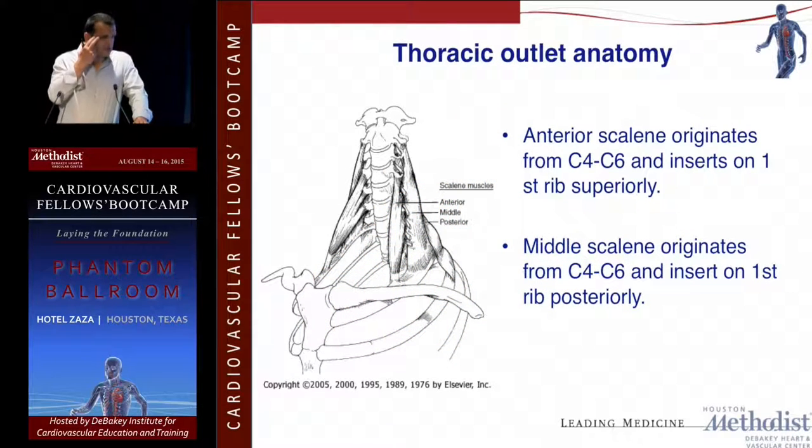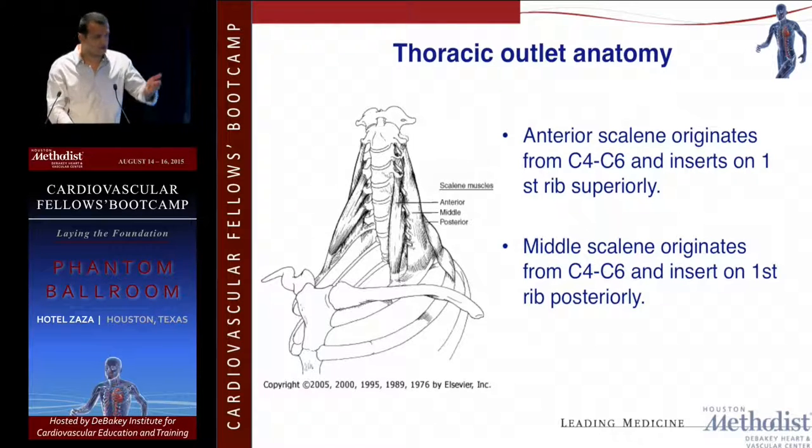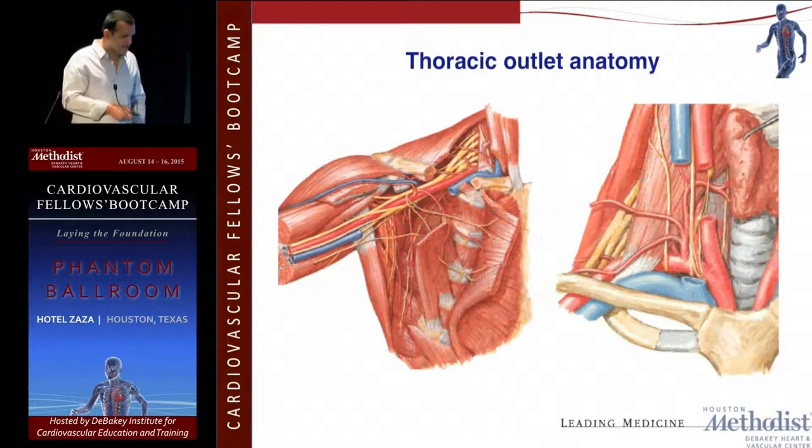The anterior scalene, as we talked about in the cadaver session, originates from C4 and C5, and the middle scalene also — they both end up on the first rib. Something you might get on your boards: the posterior scalene actually goes to the second rib, not the first rib. Keep that in mind. As you can see, it's a very busy anatomical area — all these structures in a narrow space.